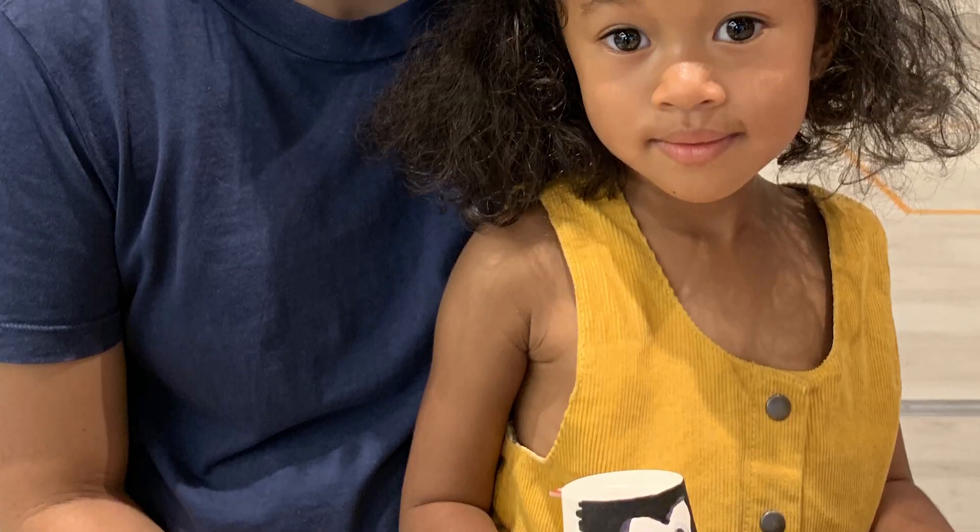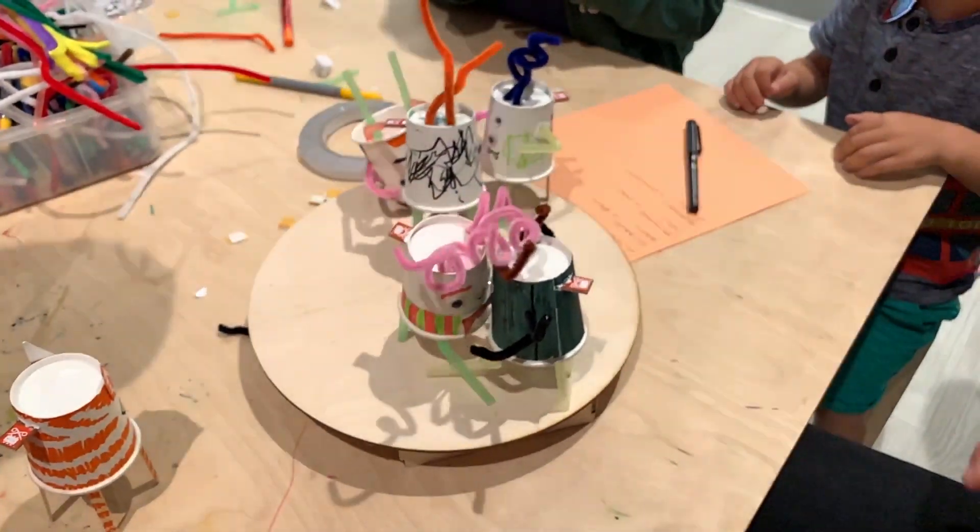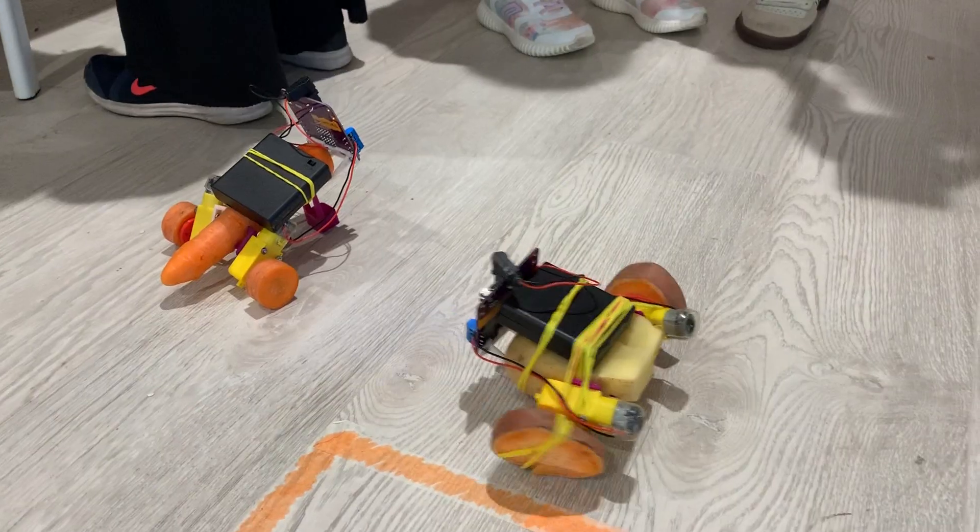I'm always so impressed with how beautiful the robots the kids make are. This workshop worked really well even with really small kids — we had kids as young as two and a half doing this with a bit of help from their parents. And as well as that, we ran the Potato Wars workshop.